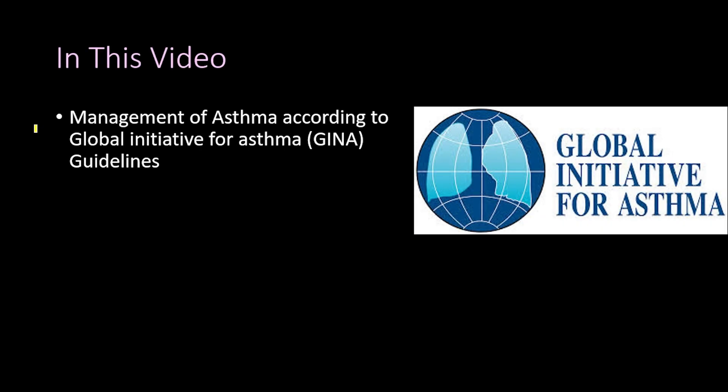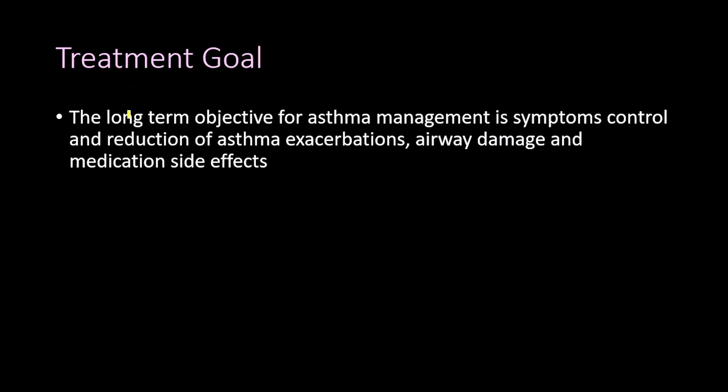Continuing our discussion about therapy for asthma, after talking about all the medications used in asthma management, we are now going to talk about the management of asthma according to the Global Initiative for Asthma guidelines, abbreviated as the GINA guidelines.